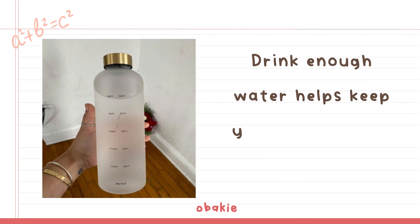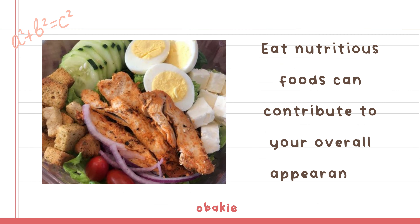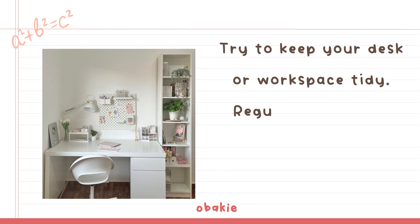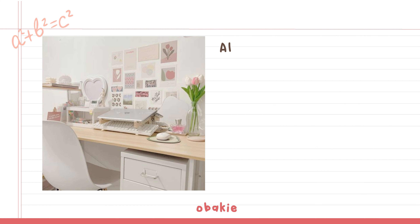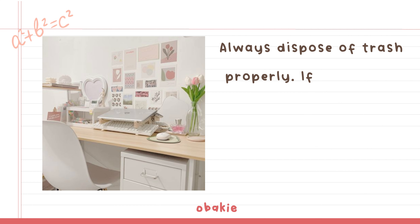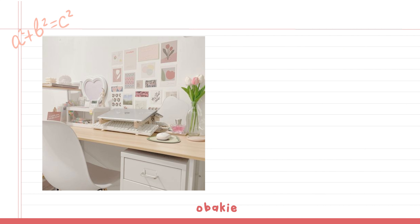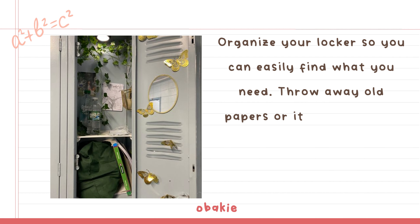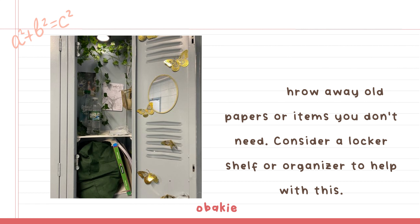Stay hydrated: Drinking enough water helps keep your skin looking fresh. Balanced diet: Eating nutritious foods can contribute to your overall appearance. Classroom and Personal Space — Desk area: Try to keep your desk or workspace tidy. Regularly organize your papers, books, and supplies. Always dispose of trash properly — if you eat in class or have wrappers from school supplies, throw them away immediately. Lockers: Organize your locker so you can easily find what you need. Throw away old papers or items you don't need, and consider a locker shelf or organizer to help with this.